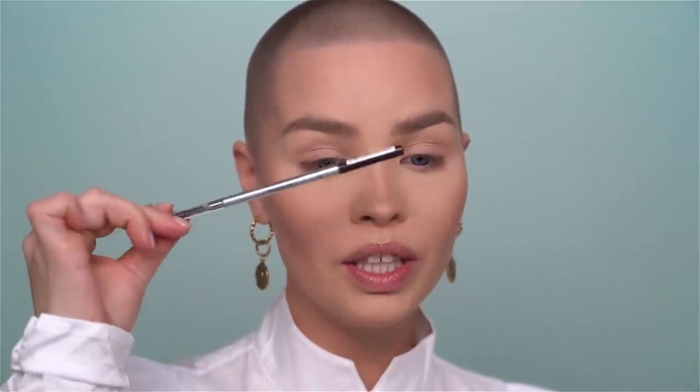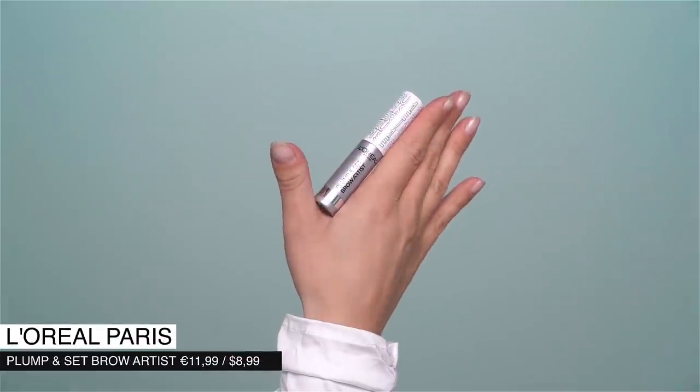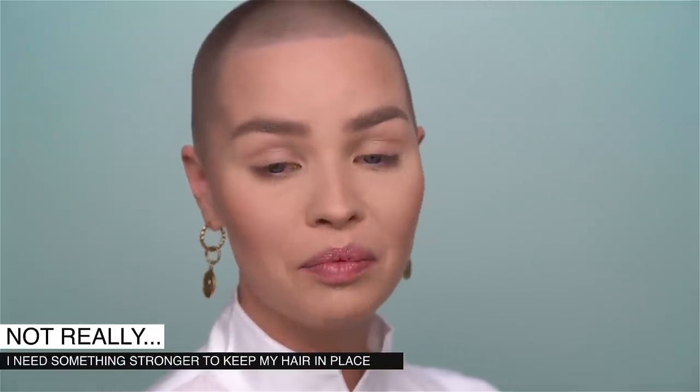In terms of colour the L'Oréal brow pencil is definitely approved, but I'd recommend holding it at the very end so you don't apply too much pressure. Moving on to brow gel — also by L'Oréal, called the Plump and Set Brow Artist. It has a lovely small brush. One thing I was confused about: on the packaging it says Plump and Set Brow Artist but on the cap it says Serum — so I'm not sure if I bought a serum, a brow gel, or a two-in-one. I'll give it some time to see if it sets.